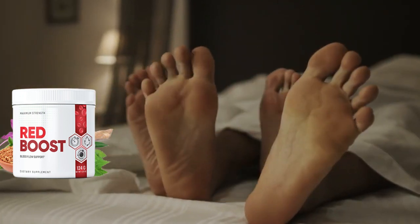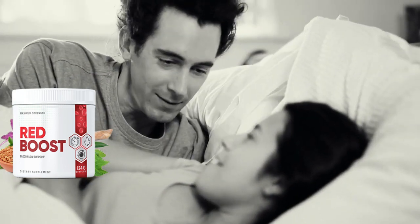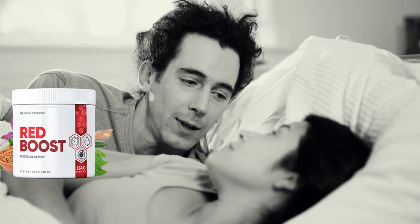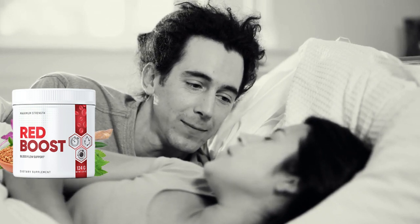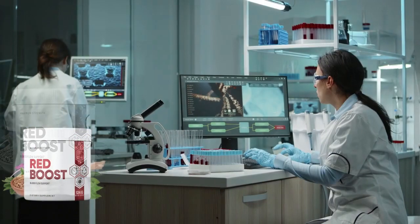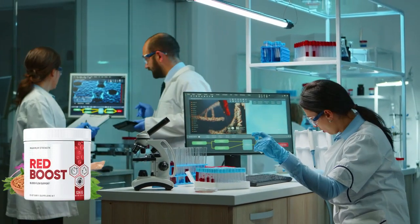The Red Boost Male Health Supplement is designed to help primarily improve the condition of your reproductive organs and blood flow. It does this by increasing testosterone levels and reducing oxidative stress around the smooth muscle of the penile area. In addition, it helps keep you energized and motivated throughout the day, which can lead to better performance in bed. Red Boost is made with proven, tried, and tested natural effective ingredients.